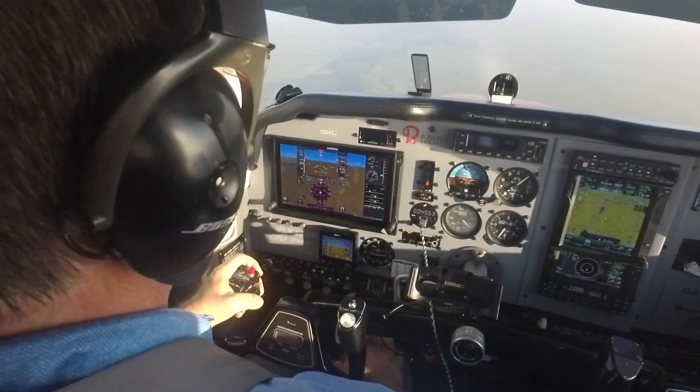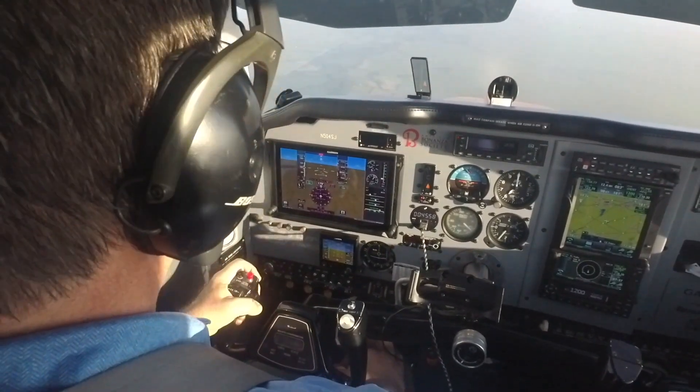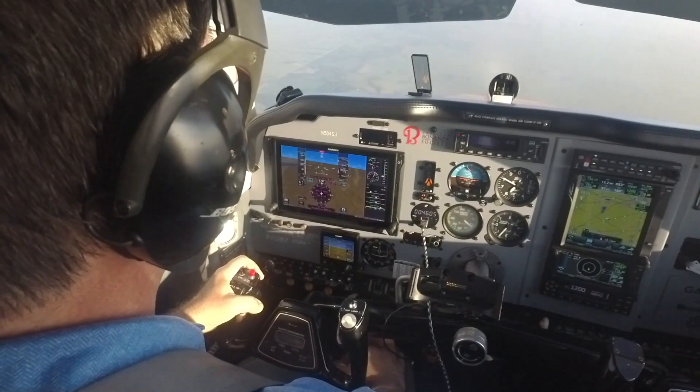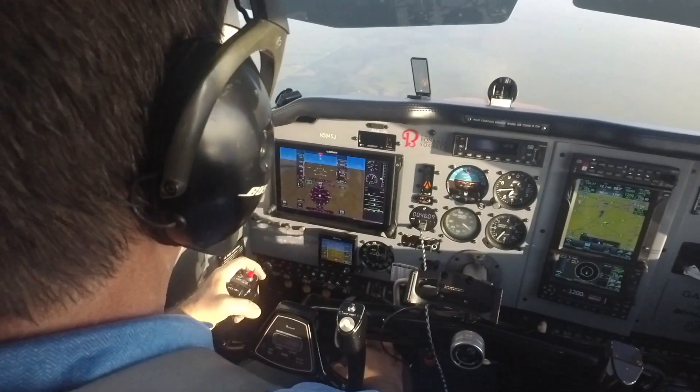Now I'm going to commit to a glide. Before I do that, let's look at our steady-state best glide speed. We're at about eight degrees nose-down pitch attitude today, with about 1400 feet per minute rate of descent.